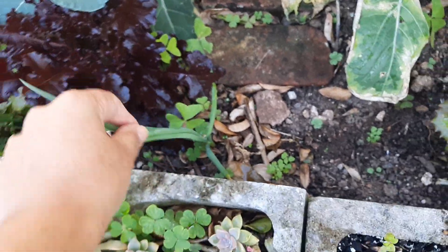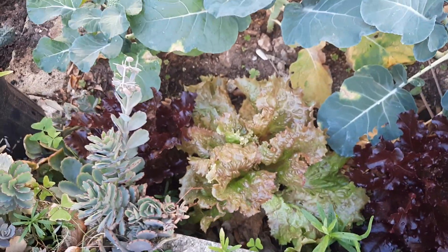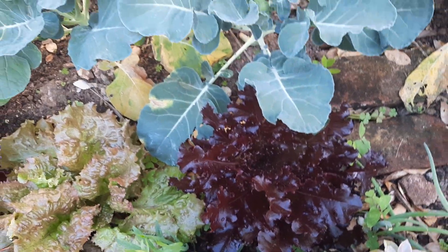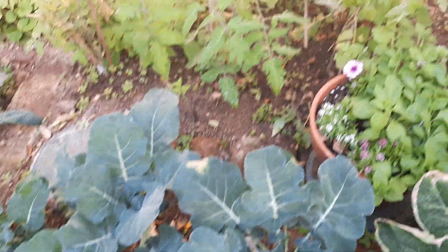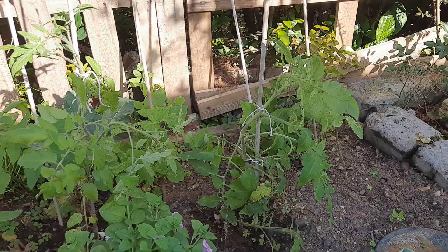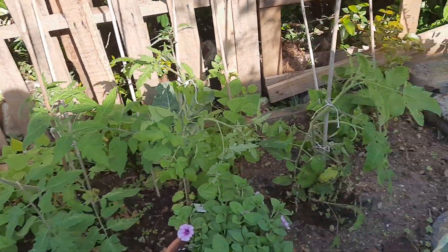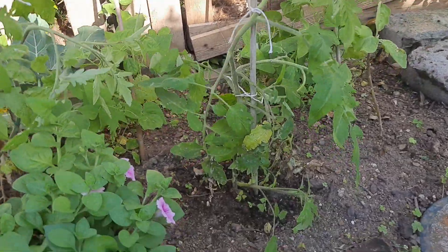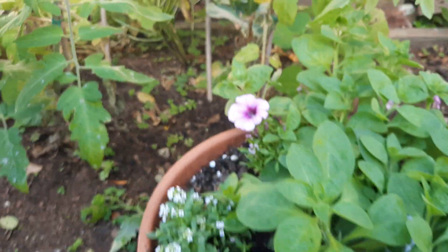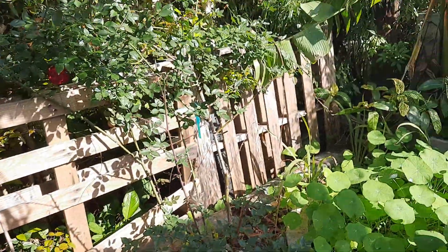I've got some green onions here — scallions — those are super easy to grow. You don't have to have a green thumb and you don't even have to buy them from the store. You can literally just save the roots that you cut and stick them in the ground — that's what we do. Look at these tomato plants, they are creeping, so we've tied them to the sticks now to give them some support. And this petunia is taking right off too — isn't it beautiful? I love petunias, that's another flower I am kind of obsessed with.